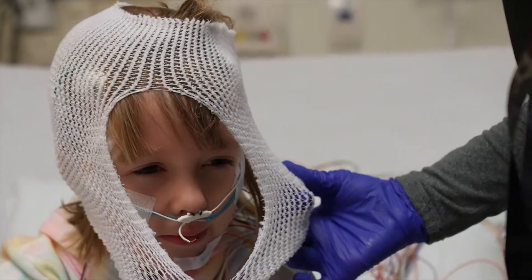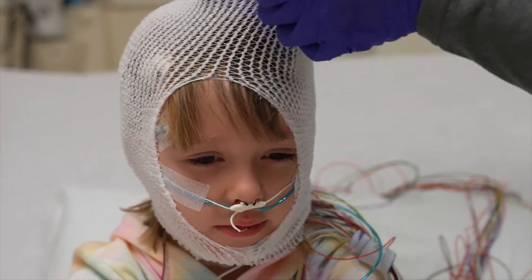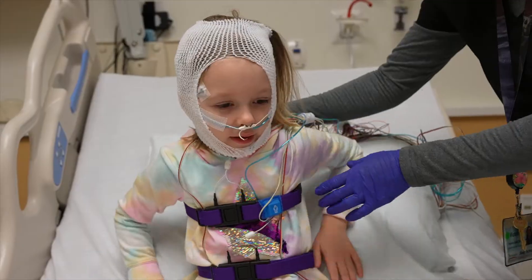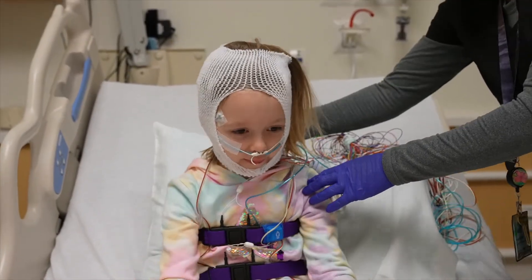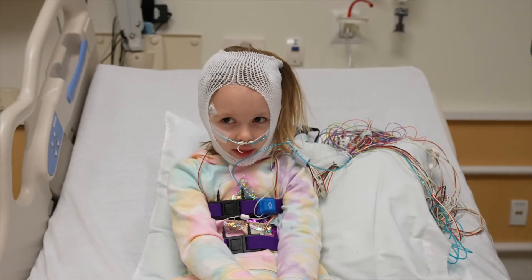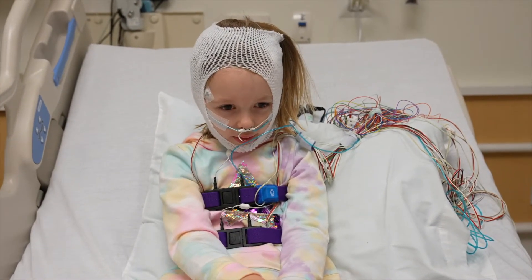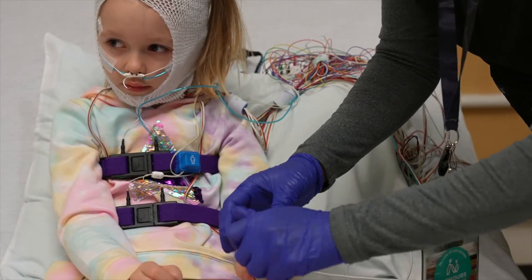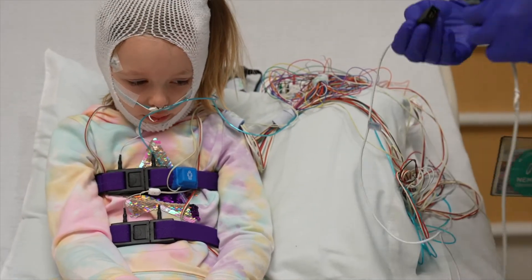Your sleep tech will probably wrap a bandage around your head to hold the wires in place while you sleep. It can take a while to put all the leads on, so try to be patient and tell the sleep tech if you need a break. You might think you look pretty funny all wired up, but every lead has an important job to do. You'll get a small light wrapped around your finger or toe. This device keeps track of the amount of oxygen in your blood.